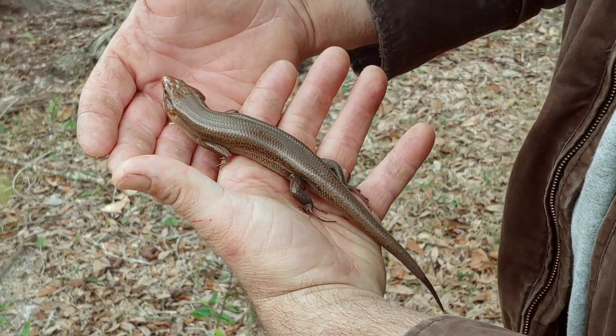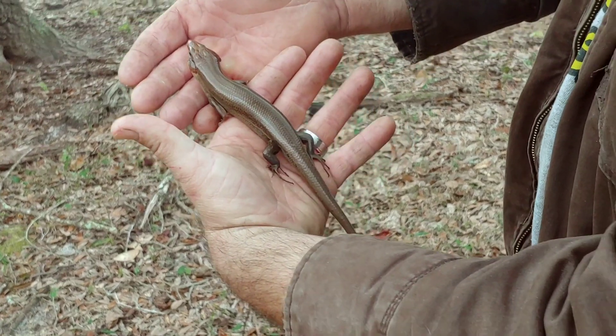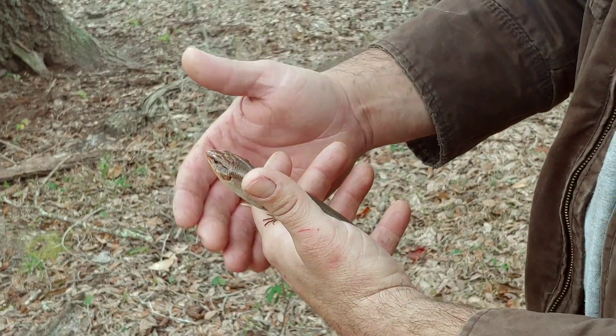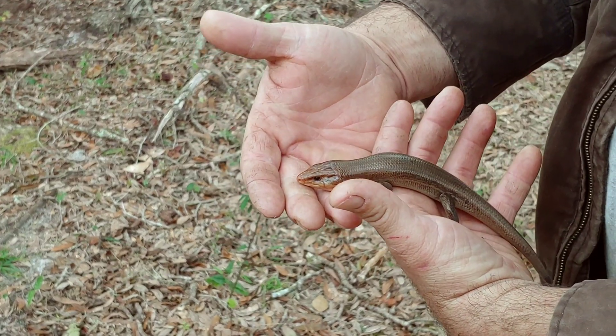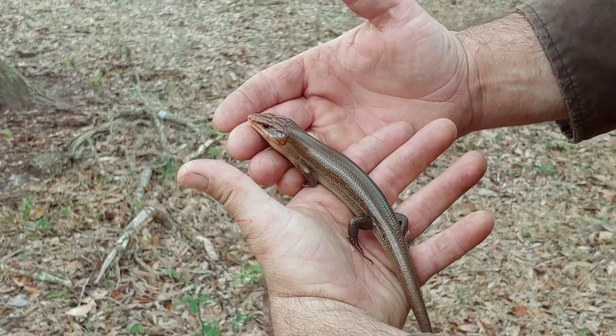Females actually have five stripes going down their back and they are slightly smaller than the males. This is a beautiful broad-headed skink. The wide jaws give it a triangular appearance, and its name comes from that broad head. The broad-headed skink has very strong jaw muscles and feeds a lot on invertebrates.